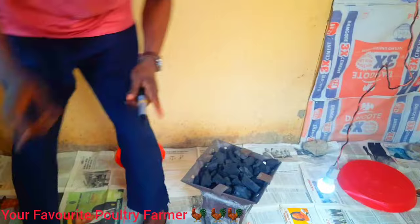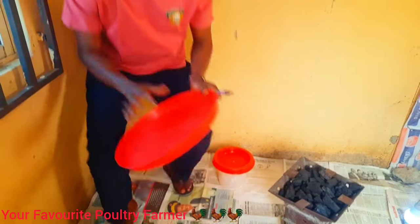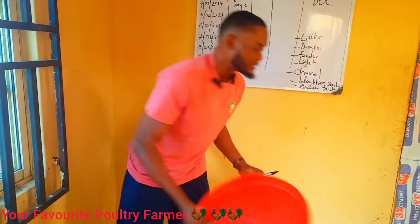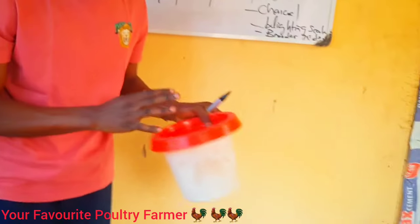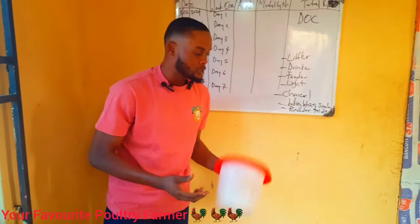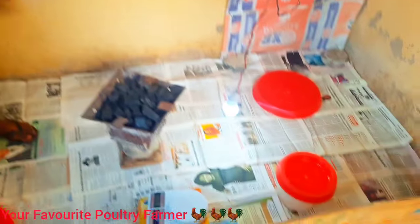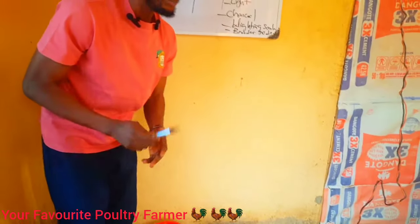We have our feeders and trays. Since we are expecting 100 birds, we have two trays at fifty birds per tray. We also have our drinkers — one drinker for fifty birds, another drinker for fifty birds. As a poultry farmer, it is important to have your scale with you. It is important for you to always weigh your birds.